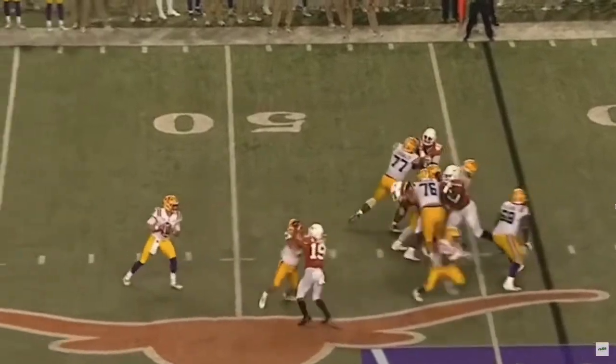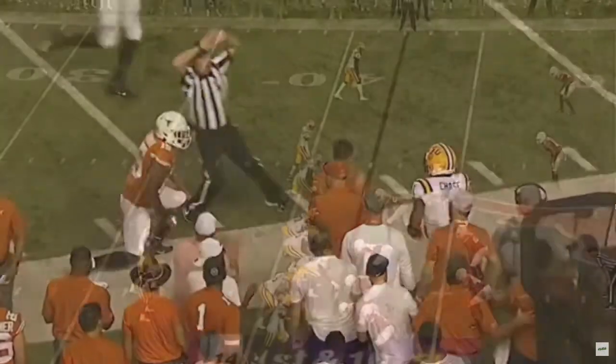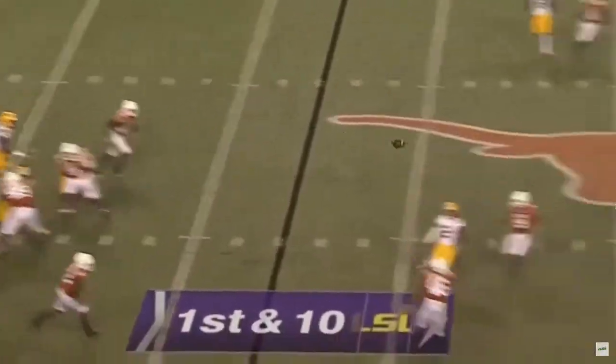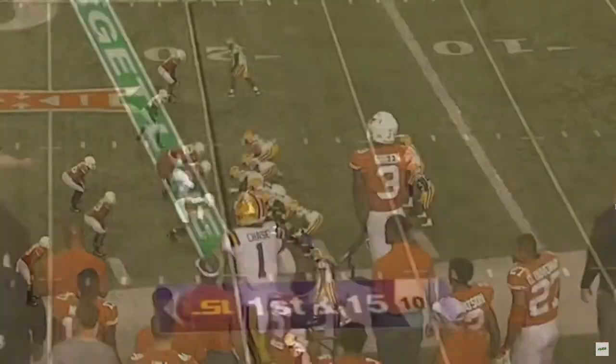And number 1 we have Ja'Marr Chase. Chase smartly opted out of the 2020 season but is still projected to go top 3 on most draft predictions. He has such great athletic ability, but his hands, route running, and production is what makes him a top 3 talent.